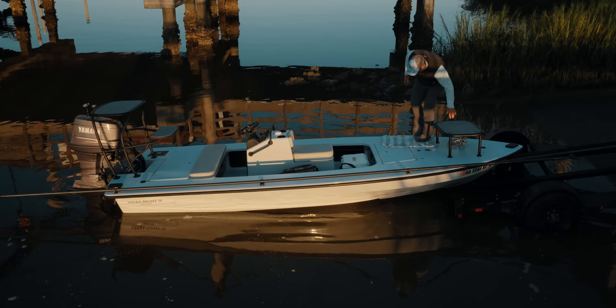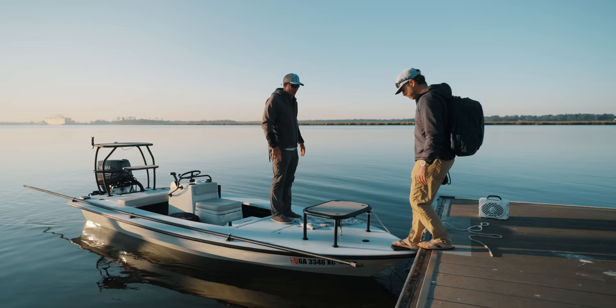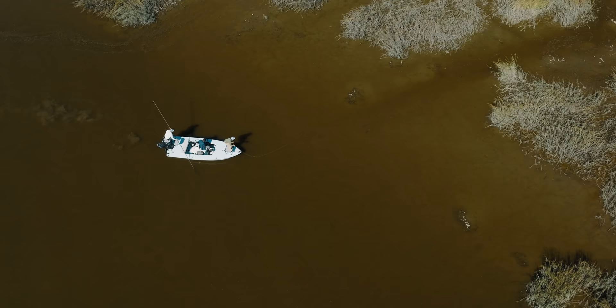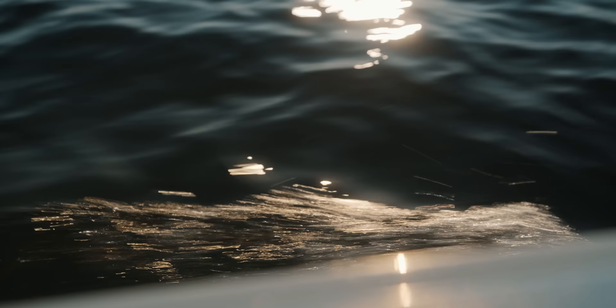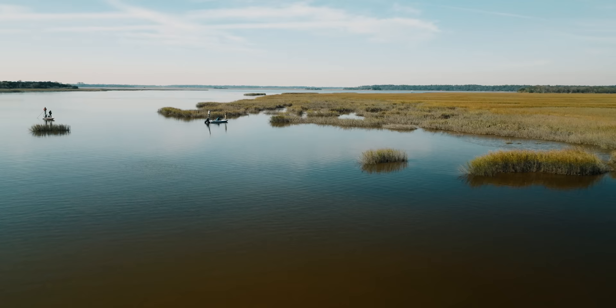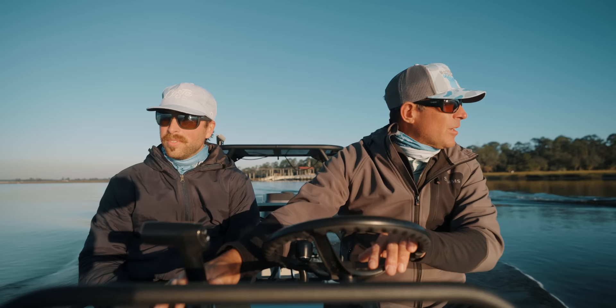The next morning we met up with Captain Scott Owens — he is an OG guide in that area. We're going to do some shallow water fly fishing for some redfish. Our fishery here, it's seen its ups and its downs. It's not necessarily where it used to be. Georgia's regulations are about to be the highest in the country on creel limits once Louisiana goes through with their creel limit reduction. We've been supporting those guys over there. But let's go get some reds — let's get out of here and go fishing.